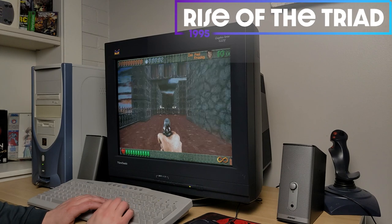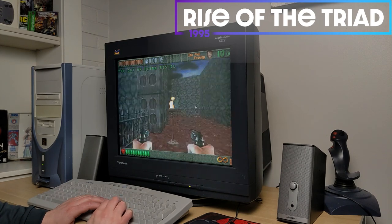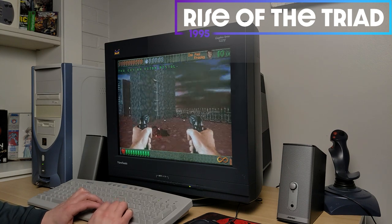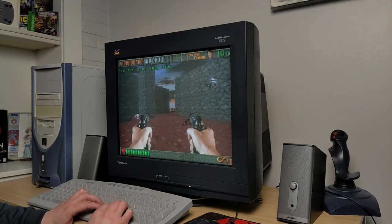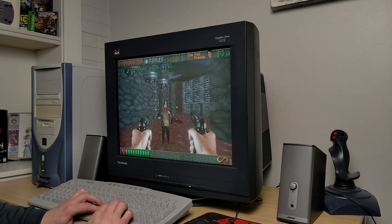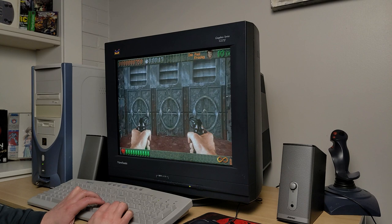Now getting into 1995 with Rise of the Triad. No issues here with running too fast or that sort of thing. The biggest pain is just setting up your sound initially. I won't get into IRQs or DMA settings in this video, but if you were there, you know what I'm talking about.